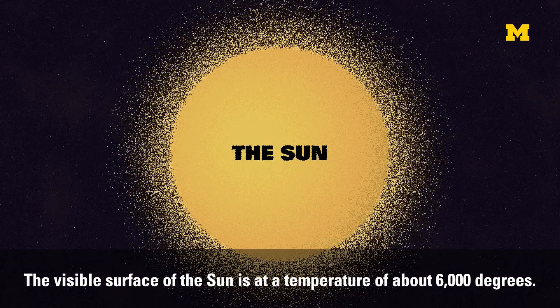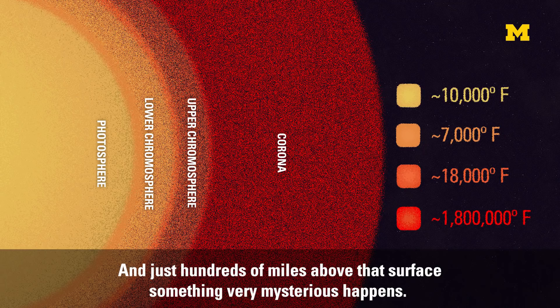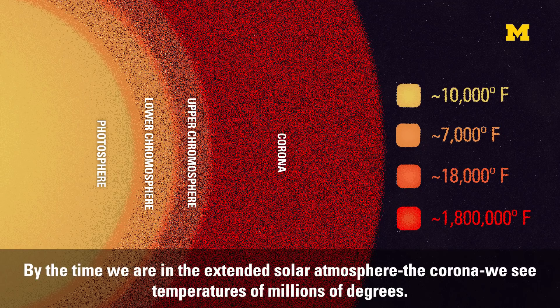The visible surface of the sun is at a temperature of about 6,000 degrees. Just hundreds of miles above that surface, something very mysterious happens. By the time we're in the extended solar atmosphere of the corona, we see temperatures of millions of degrees.